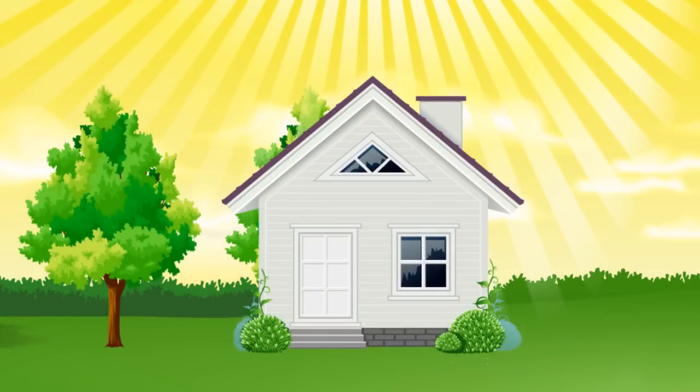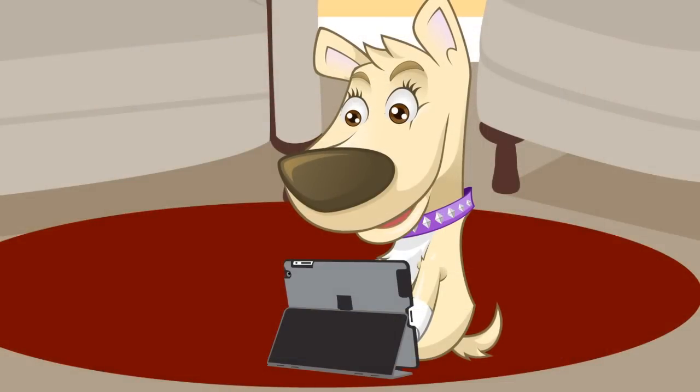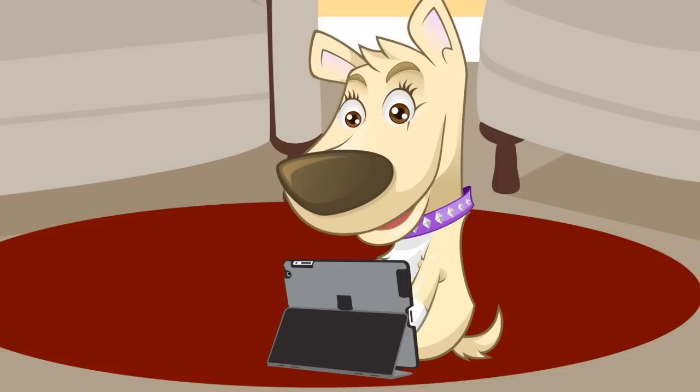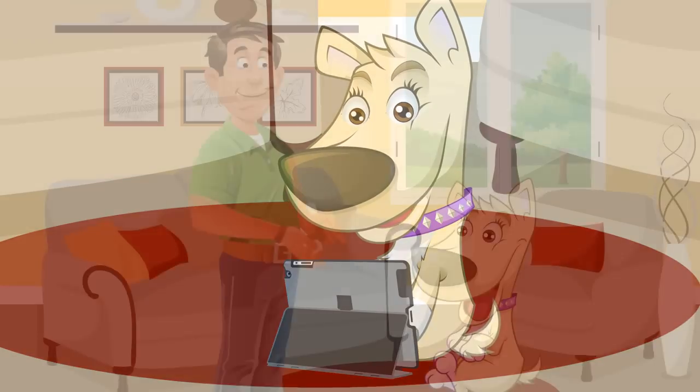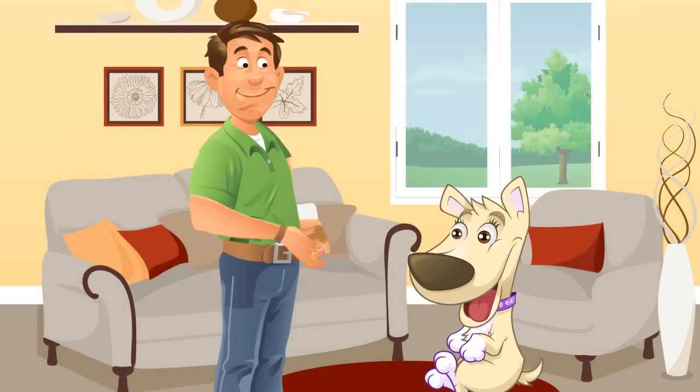Third, go big. People typically set their thermostats back only two degrees. It takes more like six to eight degrees for real savings. Only Weatherbug Home can save you money and keep you comfortable. Why choose between savings and comfort? Get both. Go big and set back even eight to ten degrees with full confidence that it will keep you in your comfort zone.